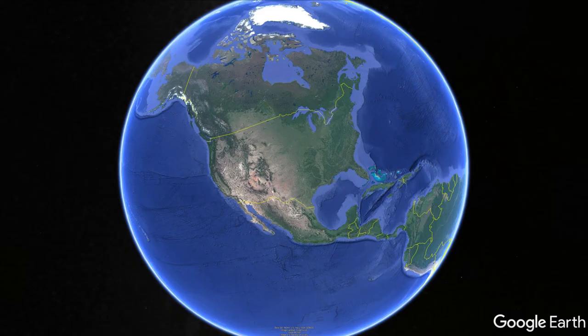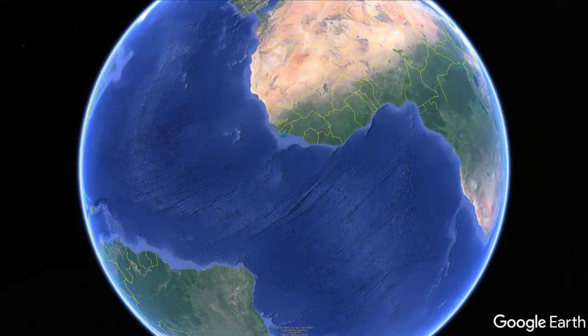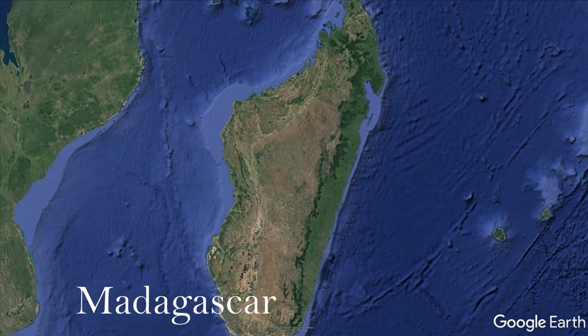And it is in Madagascar where primates and many plants and animals are under the greatest threat of extinction due to human development pressures on the native forest. Around 500 species of primates are currently known, and of the great apes, we are the only species not in danger of imminent extinction.